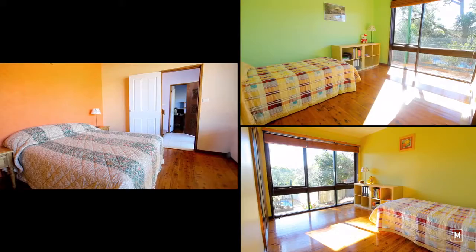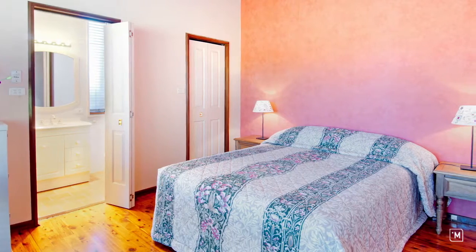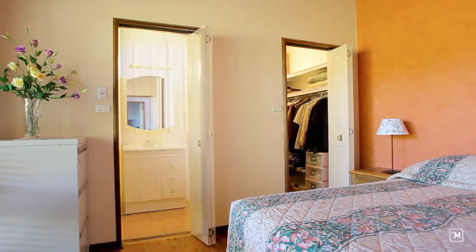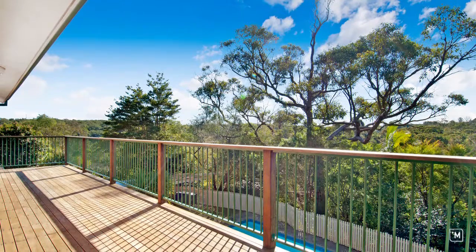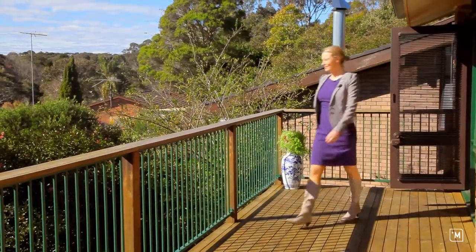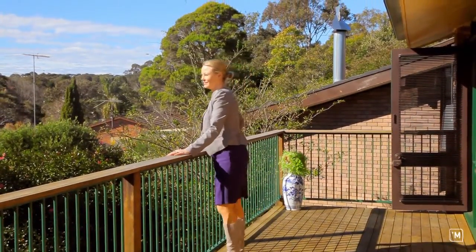Accommodation includes three bedrooms plus a study. The impressive master includes a walk-in robe and ensuite. You can relax and unwind in absolute privacy from your timber balcony, which enjoys the most stunning bushland views.